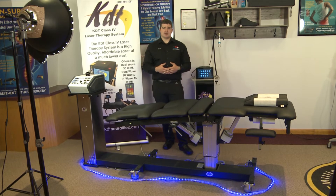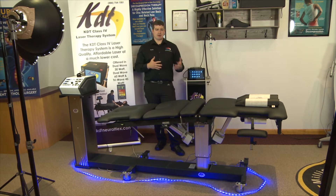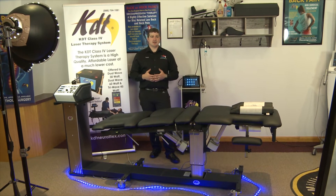Number four is that it's one of the most affordable decompression platforms in the marketplace, so it doesn't break the bank. You get your tax credits and everything, and with just a few patients you can pay for it.